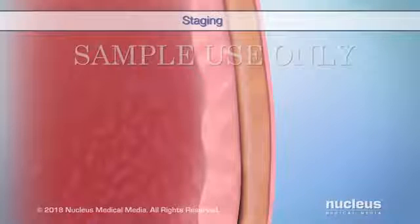Cancer staging is the process where your doctor figures out if your cancer has spread, and if so, how far.